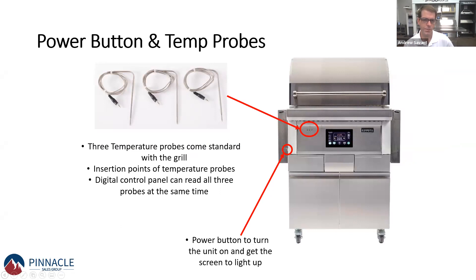We include three temperature probes in every single grill, and there are three spots on the front panel for them. The temperature probes plug in, and you insert the probe into whatever meat you're cooking. It then gives you a digital readout on the front of the grill.